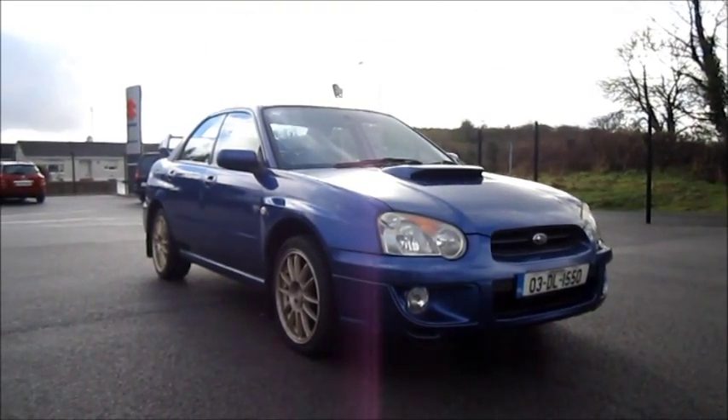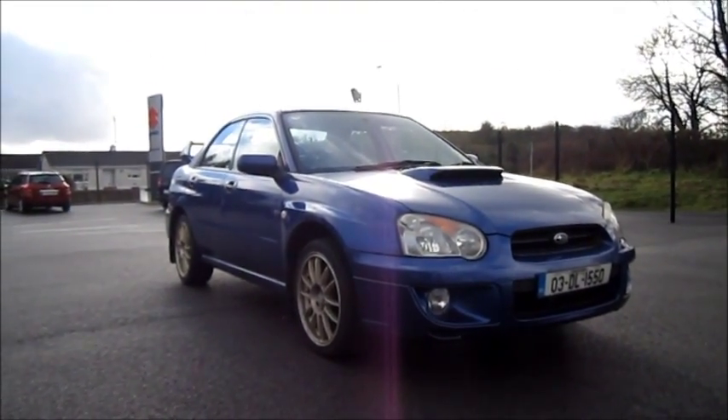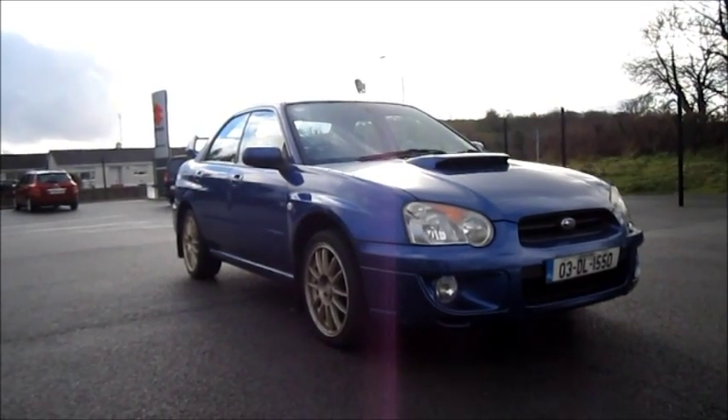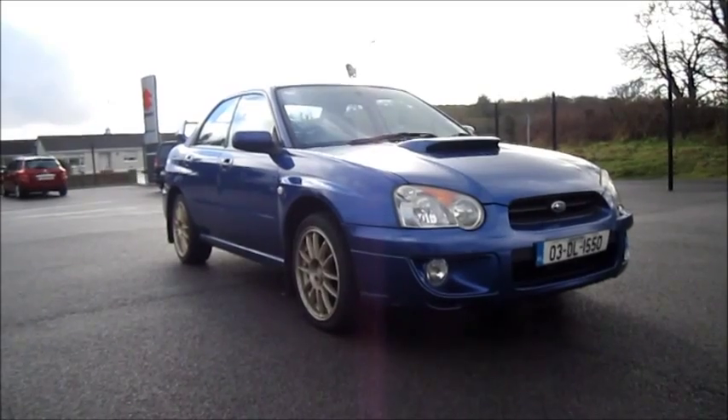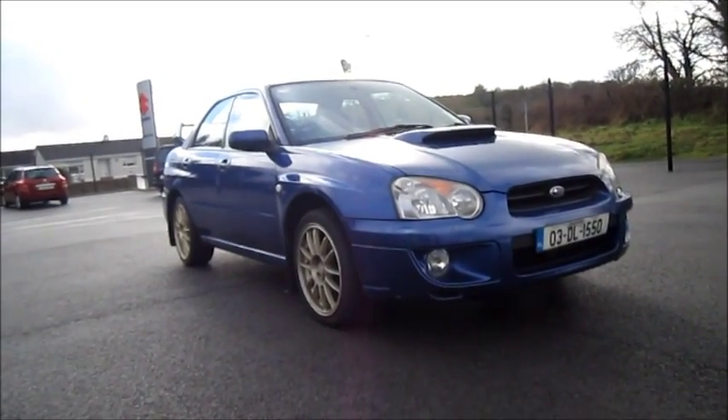Well, everyone, I hope you enjoyed this full in-depth tour of the 2003 Subaru Impreza 30th Anniversary. Please remember to rate, comment, and subscribe, and please stay tuned for more videos to come. Thanks, everyone.